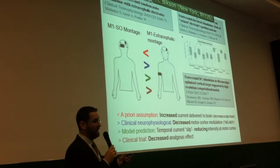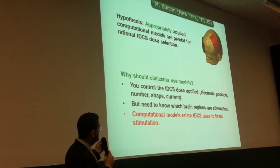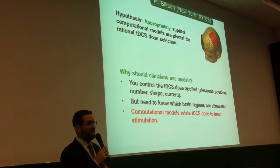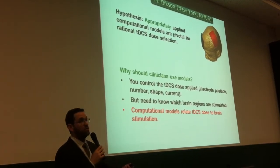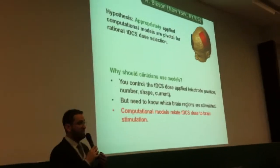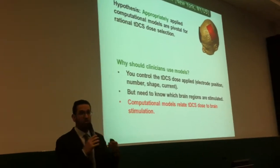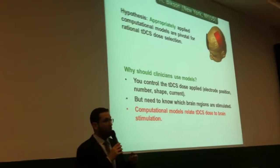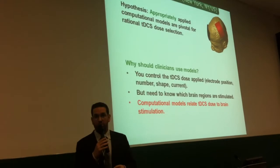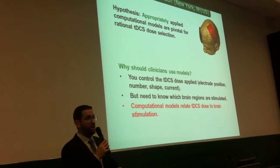So why should clinicians use models? As a clinician, or as someone conducting a cognitive neuroscience experiment, you could control the dose—the TDCS dose. That is what's on the outside: the electrodes, how many they are, where you put them, how much current you put in them. But what is on the outside is not what's on the inside. Yet that is what you want to control. Models are what link the two—they link the dose to the brain current flow.